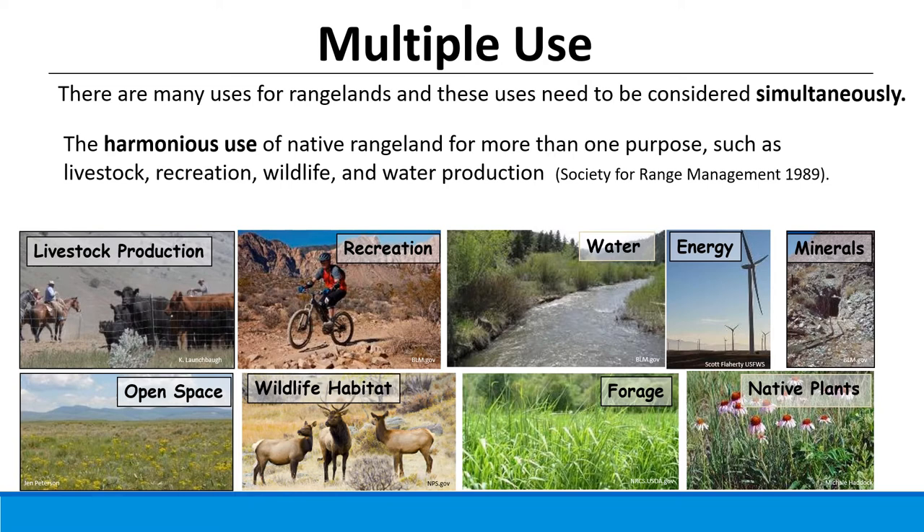The Society for Range Management speaks to this idea when they say that it's the harmonious use of native rangelands for more than one purpose — such as livestock, recreation, water, and wildlife. This concept of being able to use many resources at the same time is at the heart of land management, and it is probably not appropriate to use land for one resource without considering others.